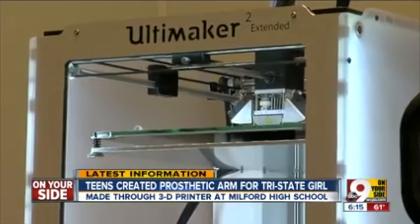Yeah, this has completely blown away my expectations of high school. Hope's arm was created by Milford High School students using a 3D printer.